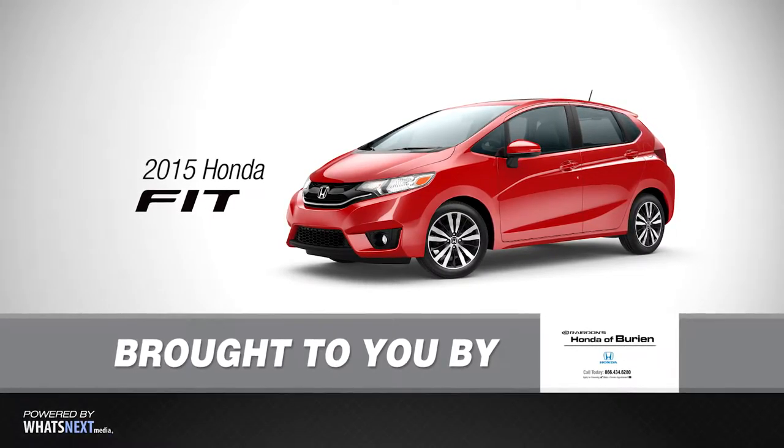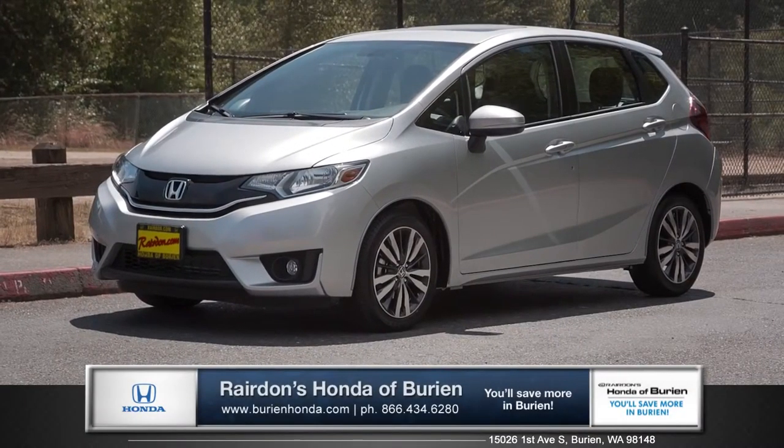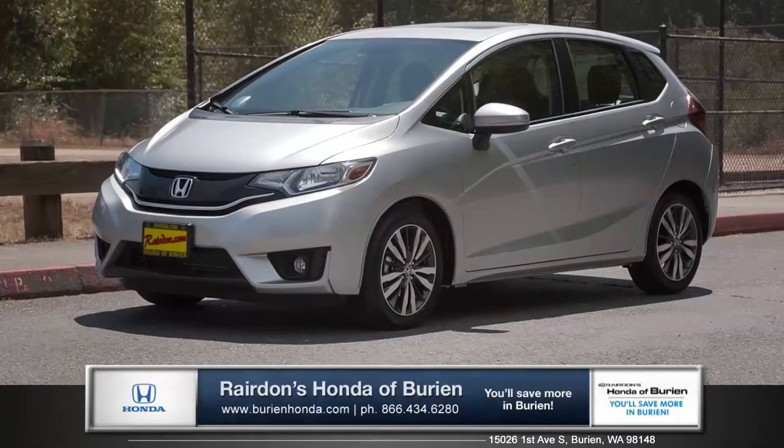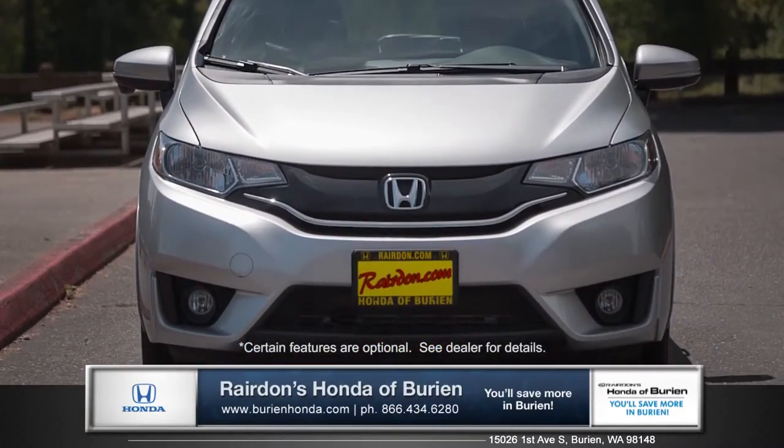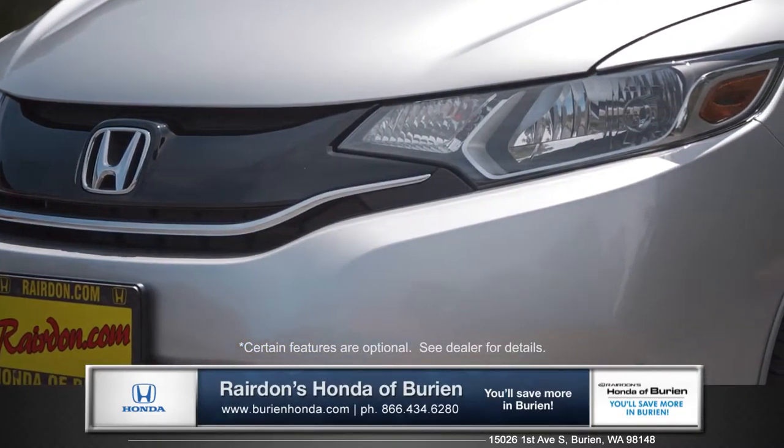Hi, I'm Tom from Raritan's Honda of Burien, here to introduce you to the all-new 2015 Honda Fit. The all-new Fit has been completely redesigned, with subtle details in the grille and headlights that make an immediate first impression.